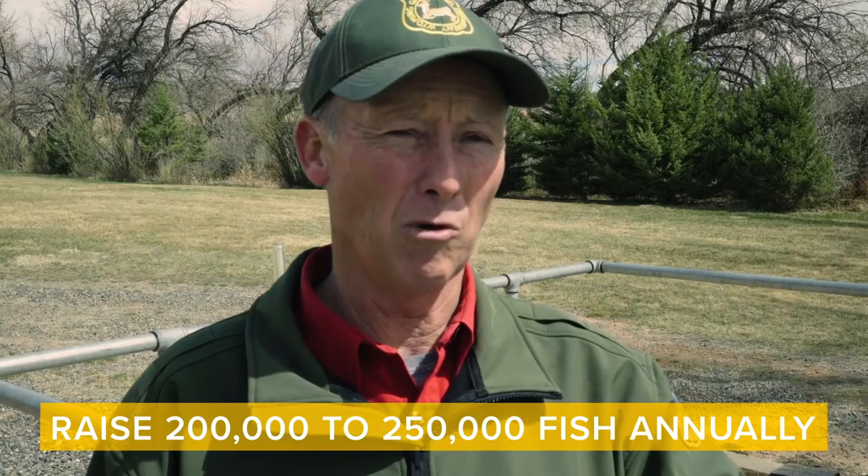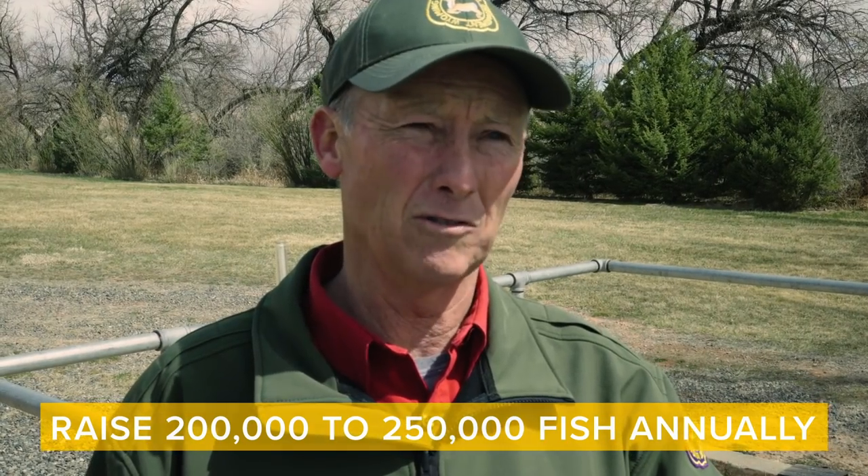We raise anywhere from 200 to 250,000 fish annually at this hatchery. It all depends on what the field biologists request — where the fish are going, the size needed — and that determines how many pounds we raise and how many fish of each size.